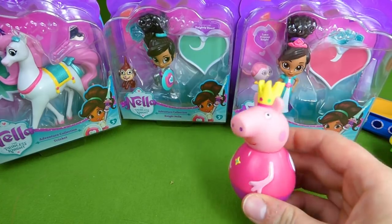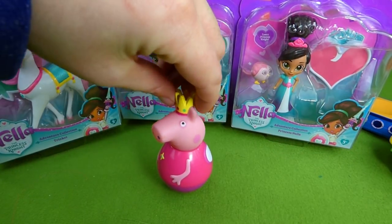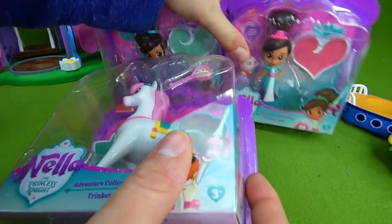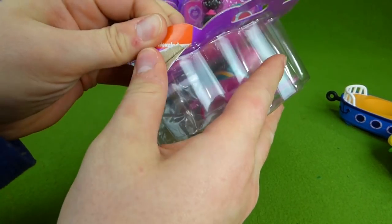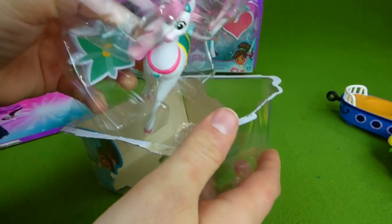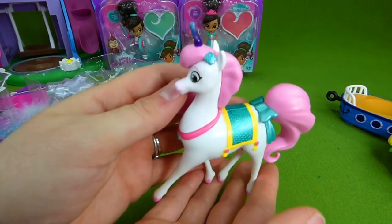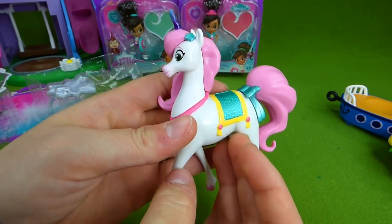Let's let Peppa decide. Which one should we open, Peppa? She says we should open Trinket. Alright, I was hoping she would say that! Let's get Trinket out of the box. We had to order these all the way from the UK, so they took a little while to get here. And here is Trinket!